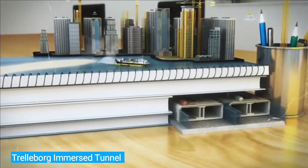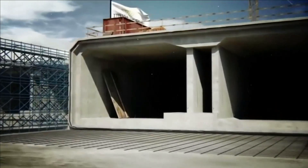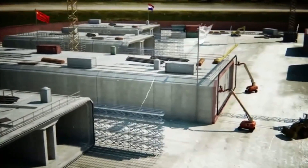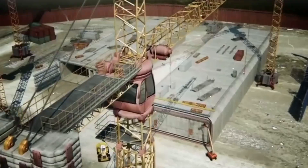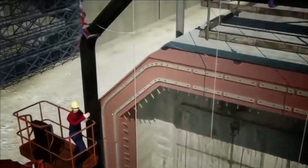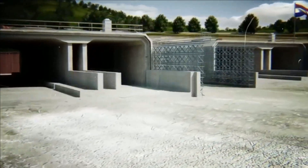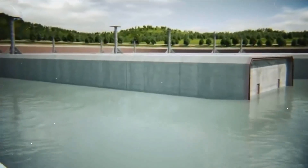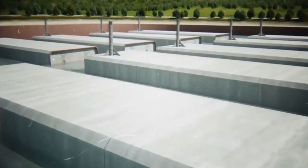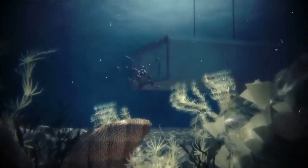Number 7: Trelleborg Immersed Tunnel. The average sea level has risen by about 8 inches since 1990, increasing the load placed on various infrastructure, including immersed tunnels. This Swedish company provides one of the few tunnel stabilization solutions available today, offering comprehensive sealing and waterproofing solutions. Their Omega Seals help compensate for tunnel deformation in the event of an earthquake. The company also provides hydraulic seals for the construction of new tunnels and the modernization of existing ones.